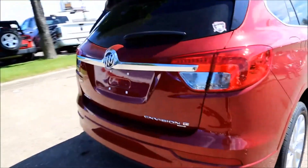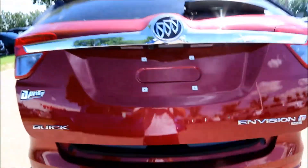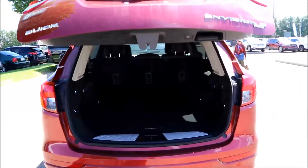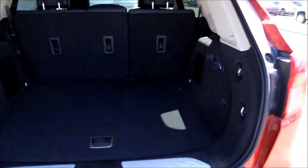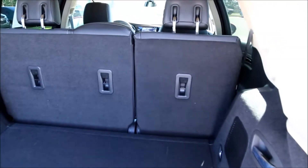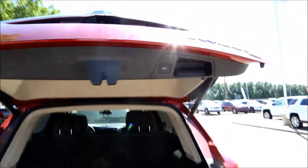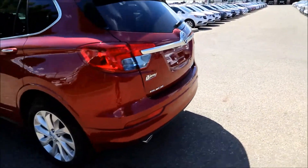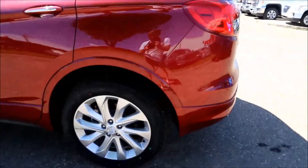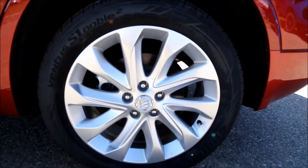It's got the power liftgate. It comes with the 19-inch wheels.